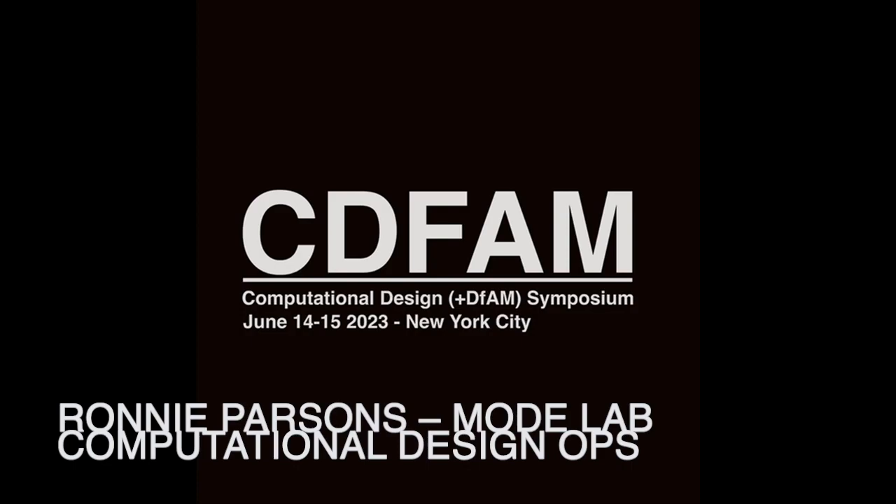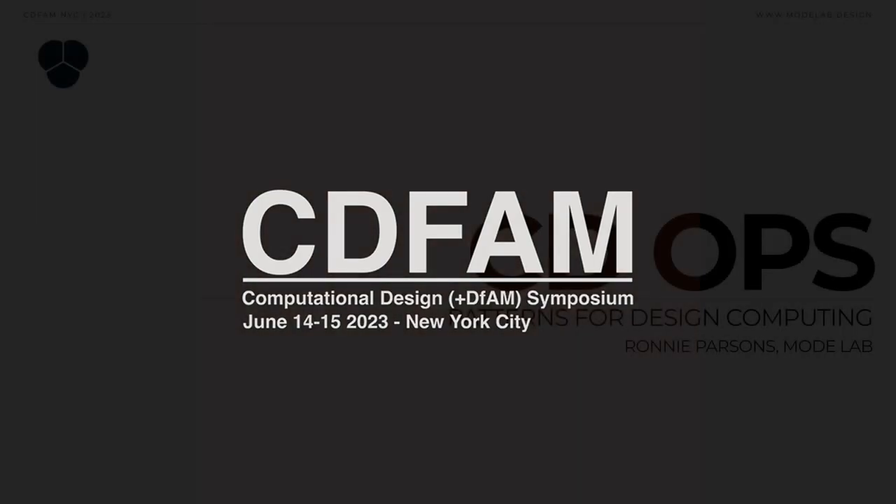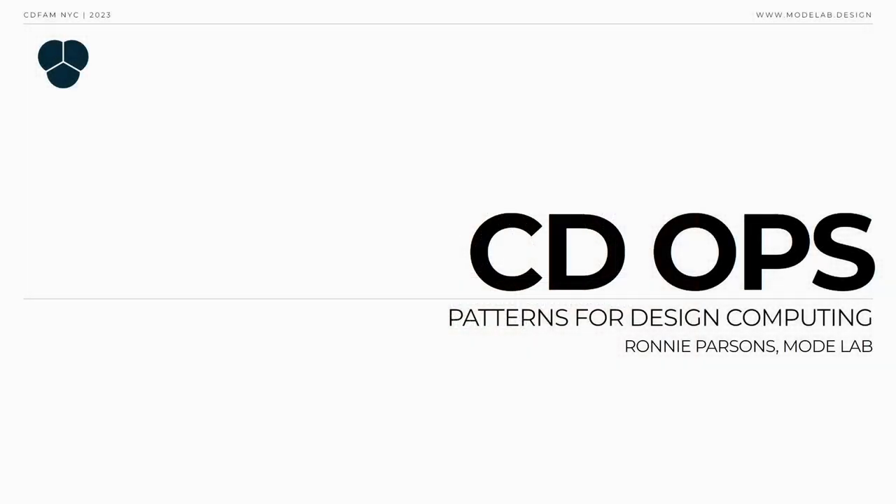Good morning. See some familiar faces, so it's very cool. It's been a minute since I've been back in New York, so glad to be here. Before getting started, just a quick show of hands — how many of you in the room are computational designers? Just put your hand up real quick. Self-identifying.